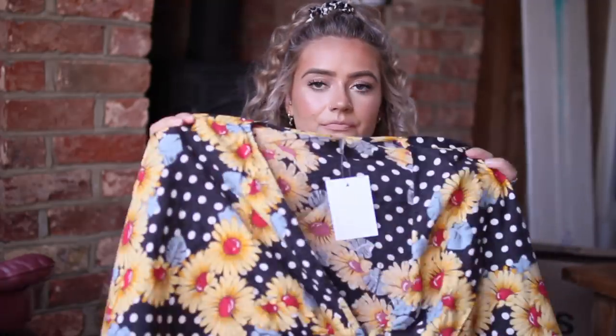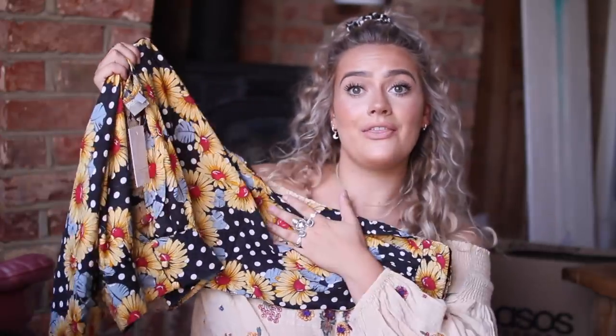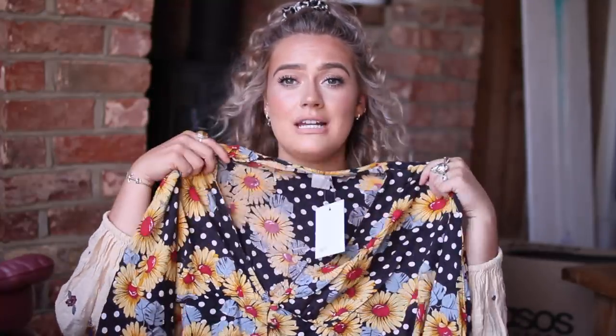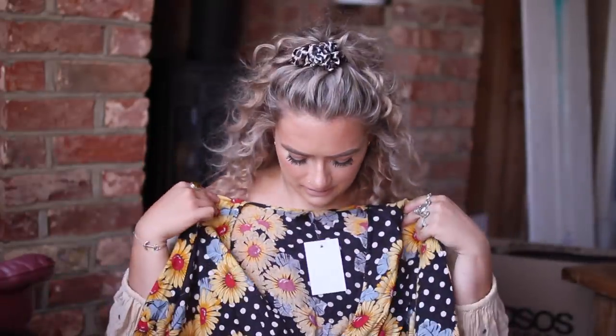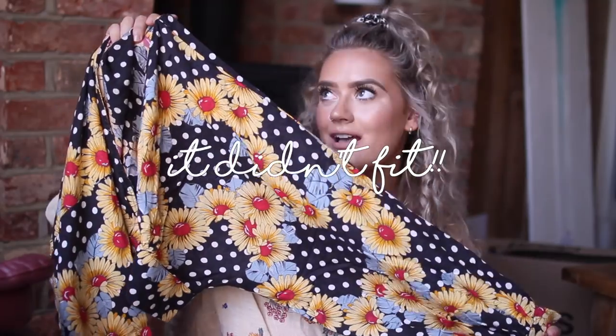I picked up two different sunflower tops and they are very similar! The first is actually half of a co-ord — there are trousers that go with it but I just got the top. It's a batwing, polka dot black and white top with sunflowers all over it, a super deep V, really cropped, with lovely big sleeves and little cups with buttons. I thought this would be so nice for evenings out but also daytime. It was originally £30 and I got it for £18 — it's thin and light but doesn't feel bad quality.